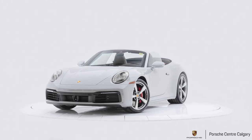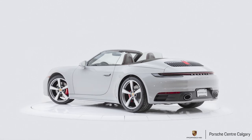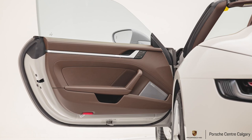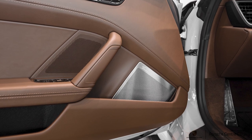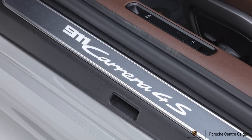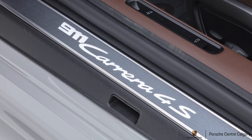We've upgraded from the Bose to the Burmester audio, which is great for the audiophiles out there. Sport design side skirts are on the car as well — you paid around $3,600 for the chalk paint, so I wanted to carry that chalk paint down to the ground to lower the visual of the car and make sure everything looks grounded and complete. I think that really complements the car.